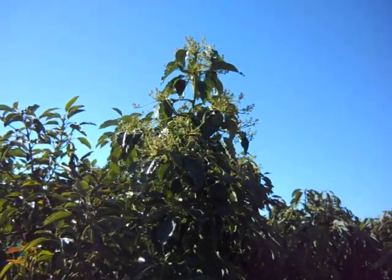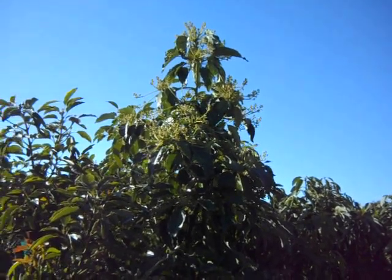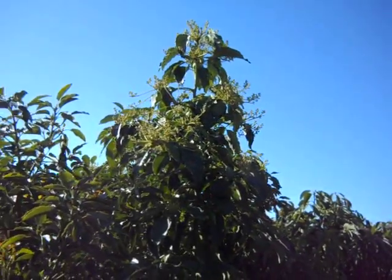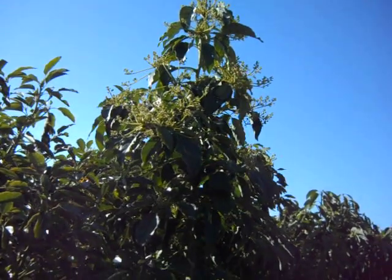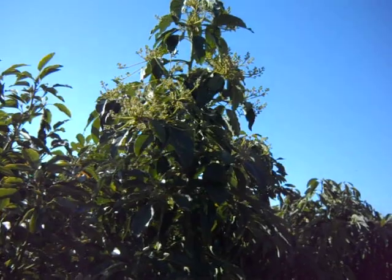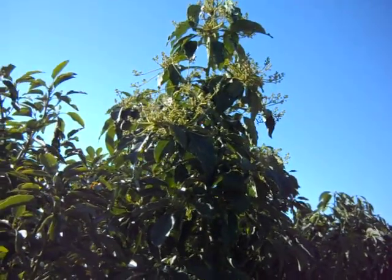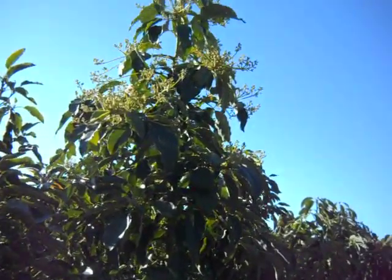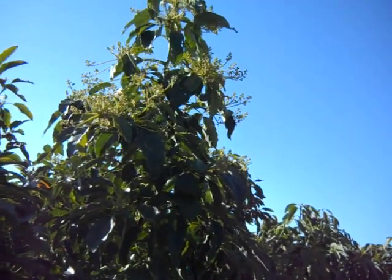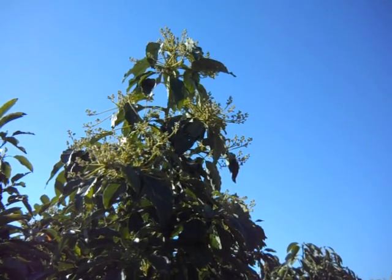Hi, this is Chris from Grow Quest. It's Christmas Eve and it's the end of December, and the different varieties of avocados are going into bloom. I keep seeing on the internet places selling avocados saying they take cold weather.